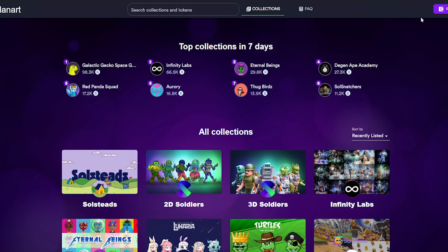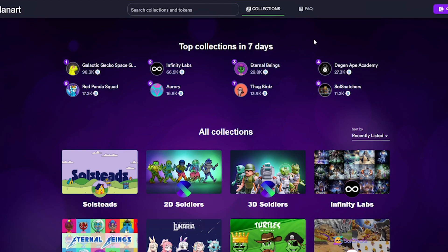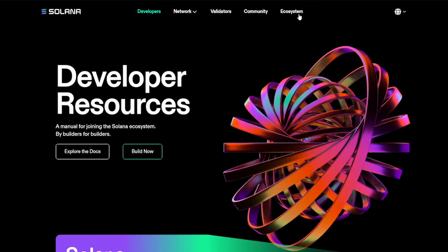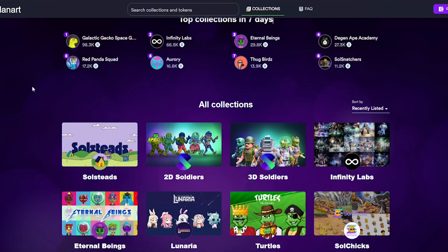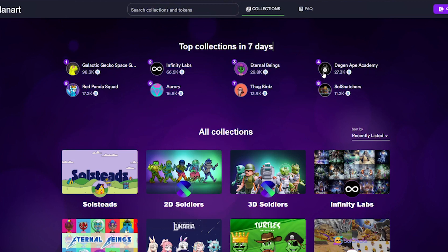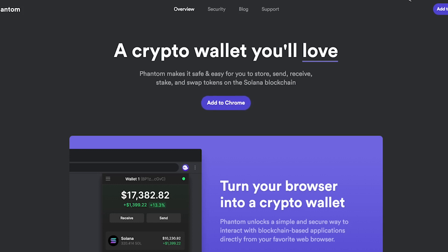Now we are ready to buy some Solana NFTs. The final step is actually finding a Solana NFT in the marketplace and buying it. The main place in October 2021 for Solana NFTs is Solana.io. When you go to the website it says 'Welcome to Solana Beta' — the NFT space is extremely early and a lot of these apps are still in beta. We are going to connect our wallet, select Phantom wallet, click Connect Wallet, allow the site to connect, and then we are in and can start buying Solana NFTs.